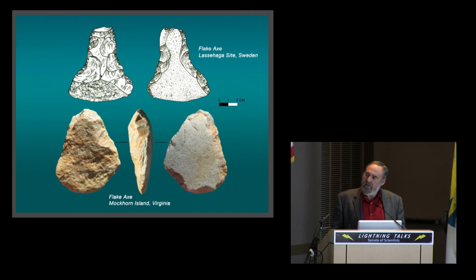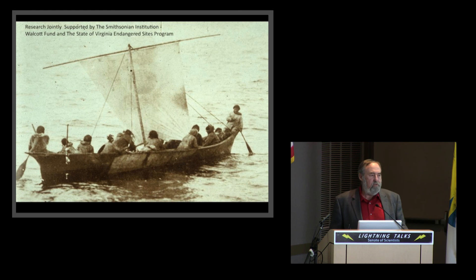Here you can see two artifacts — one from Mockhorn Island and the other one of the major source types of artifacts used in woodworking. We hope that while digging at Mockhorn, maybe we'll find some buried boats, but I don't think we will. But you never know — and I'm sure they had them.